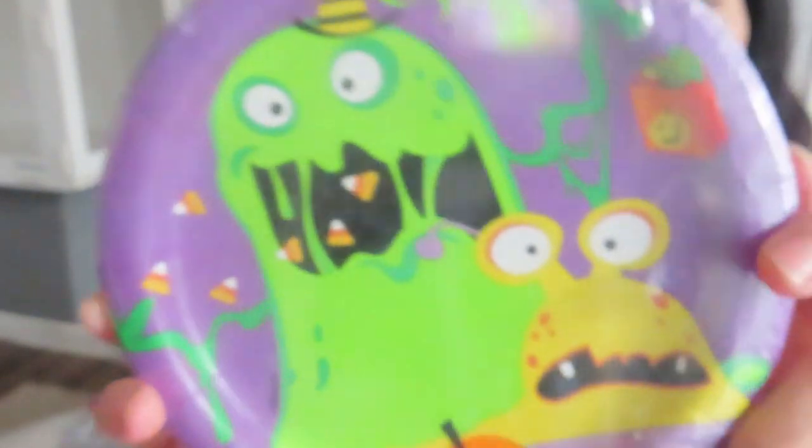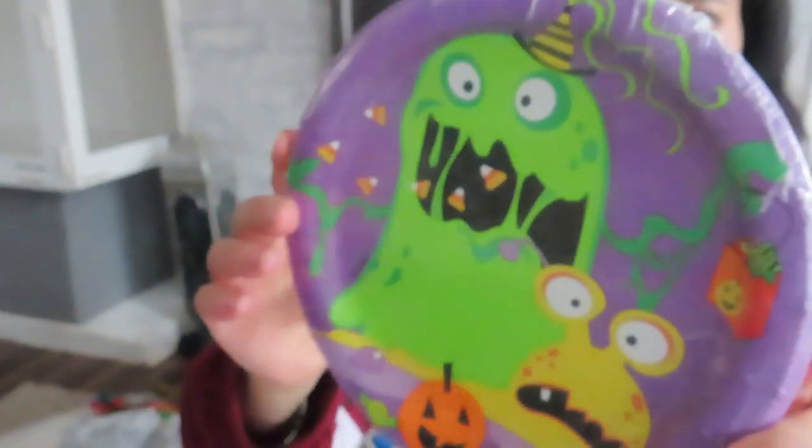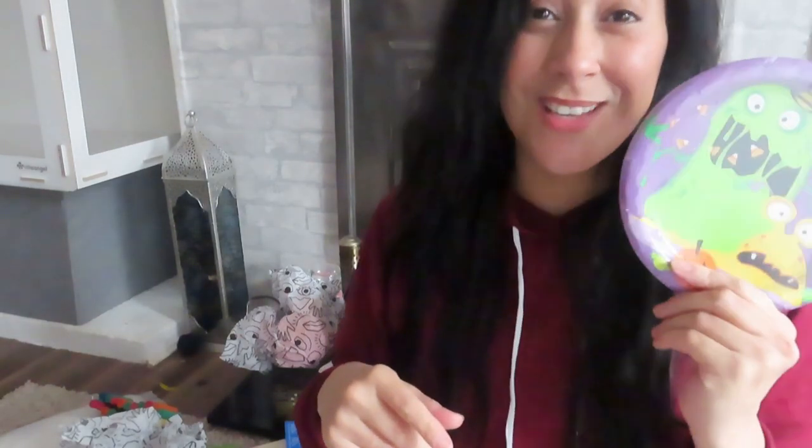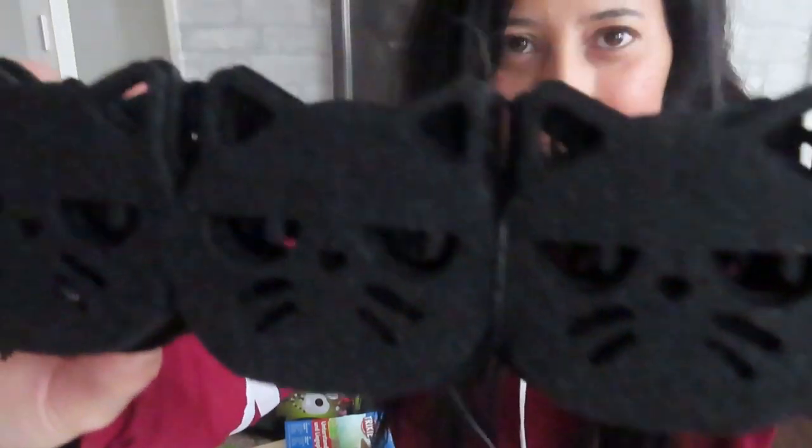I also have some Halloween paper plates — you can see they've got some gory characters there with the pumpkin. I'm not sure what I'm going to do with those yet, but I just thought it's a great idea. I also have some black cat decorations, this one from Tiger, and all my bedding is from Amazon.